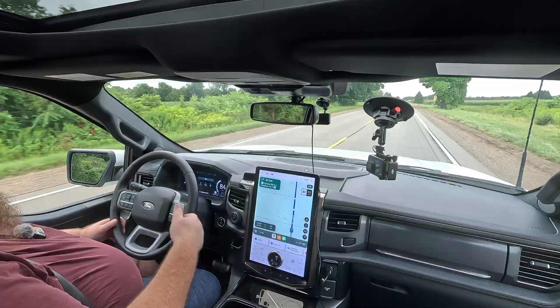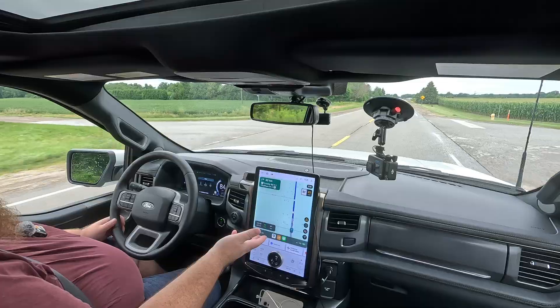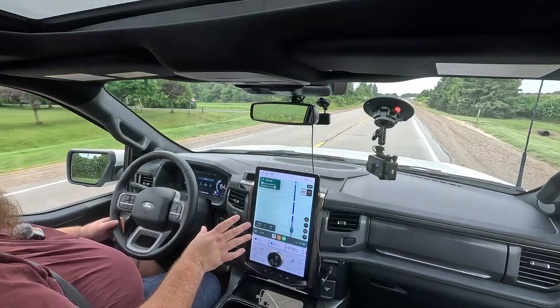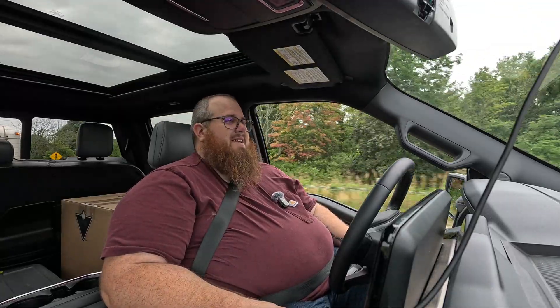You've got heated and ventilated front seats, BlueCruise, blind spot monitoring, adaptive cruise control, built-in navigation, 360 cameras, wireless Apple CarPlay and Android Auto. Plus the panoramic sunroof — that's one of the real standout features with this truck.